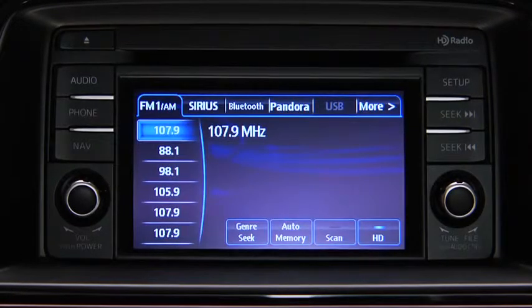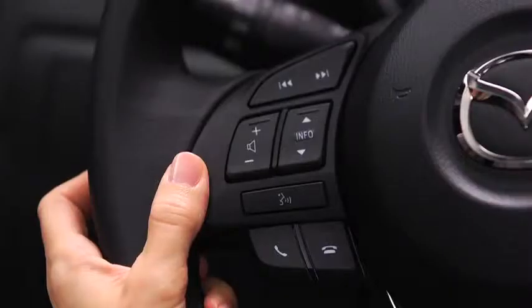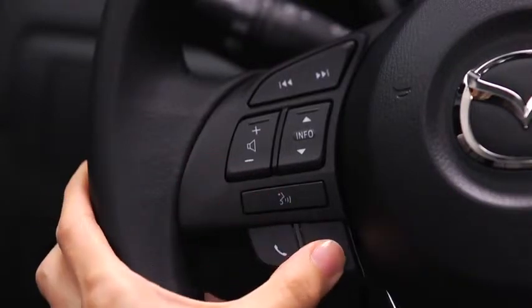When receiving a call, a notification sounds indicating an incoming call. Press the Pickup button to answer. To accept the call, press the Pickup button. To reject the call, press the Hangup button.